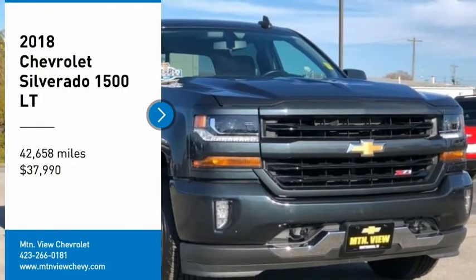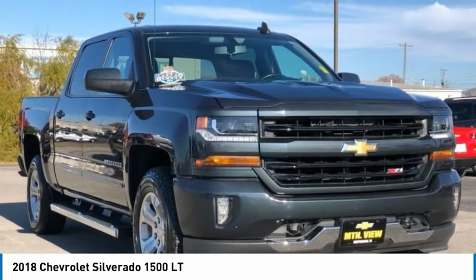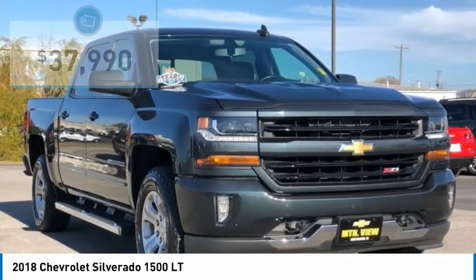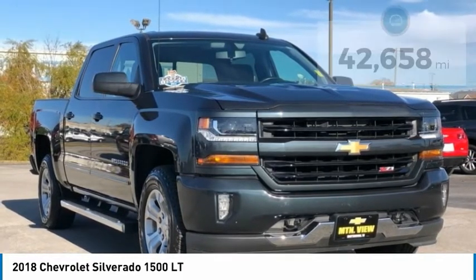Recent Arrival. Carfax 101. Graphite Metallic 2018 Silverado 1500 Chevrolet 4D Crew Cab, Belt TLT 24WDV, 8-Speed Automatic Electronic with Overdrive, locally owned and serviced.